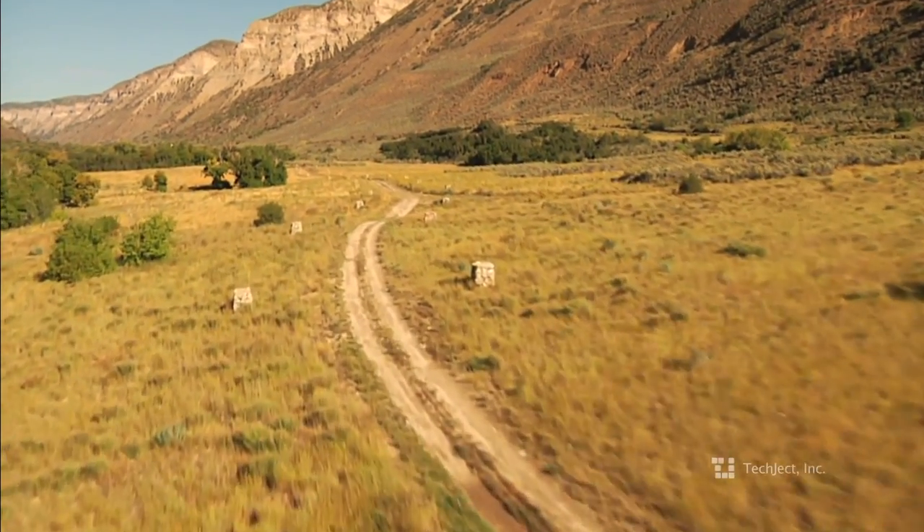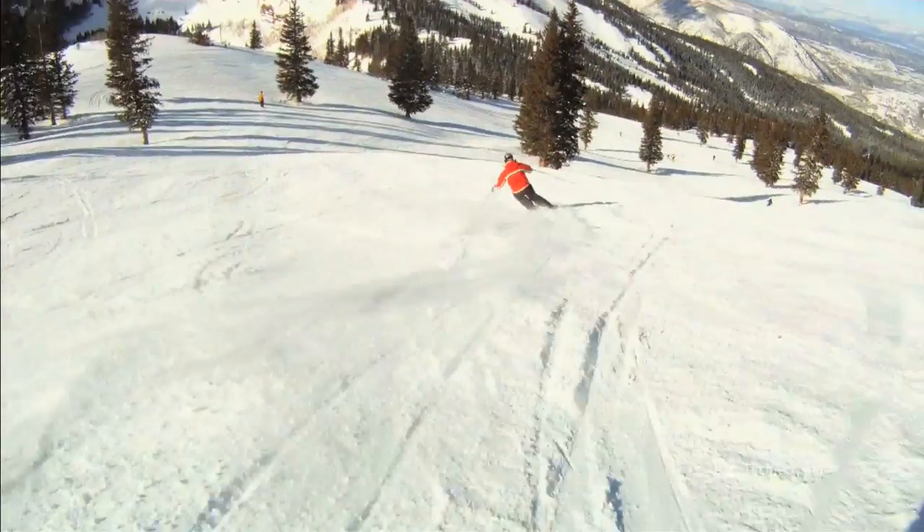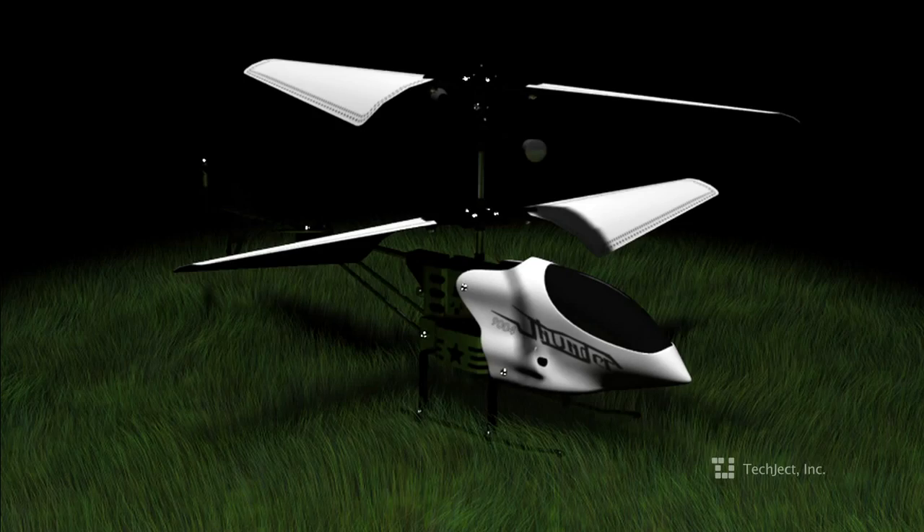This means you can do amazing aerial photography, spy on people, secure your house, or use it as the next-gen gaming platform.